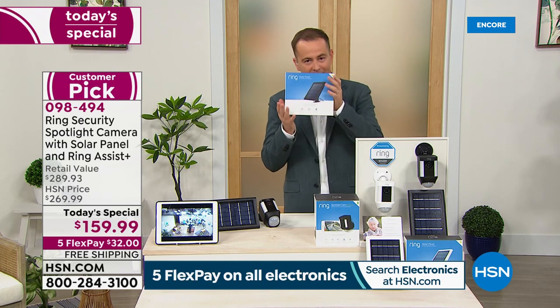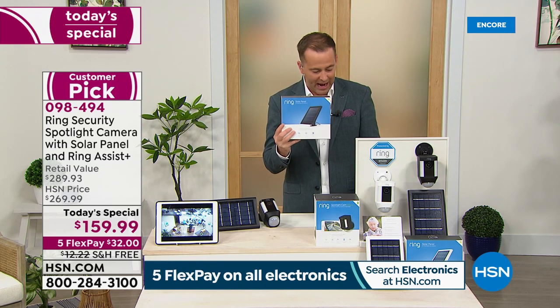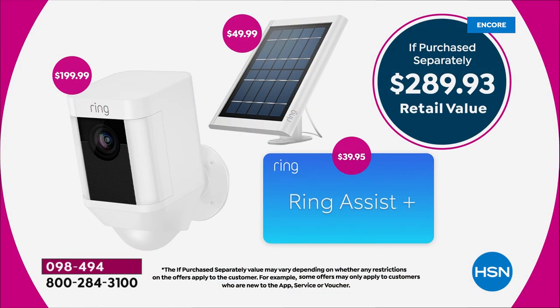If you order tonight, you will get the $50 solar panel included. If you're Googling or comparing, you'll see the camera alone is $200 — we're including the solar panel and tripling the warranty with Ring Assist Plus, bringing the retail value to nearly $300, and you're getting it for $159.99. If you already have a Ring Video Doorbell, this works in real harmony with that — it's a great partner product.